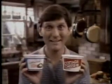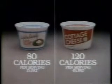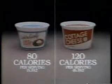I've seen the light. Light and Lively low-fat cottage cheese has only 80 calories per serving, and it's 99% fat-free. Light and Lively low-fat cottage cheese with a rich, creamy taste. I've seen the light.